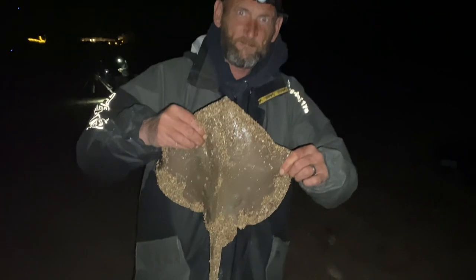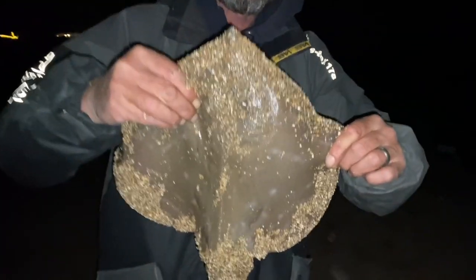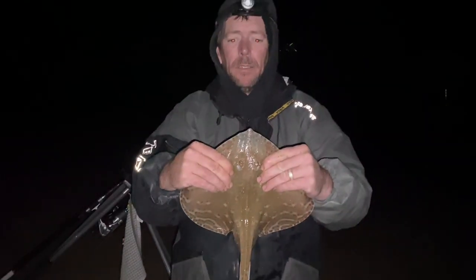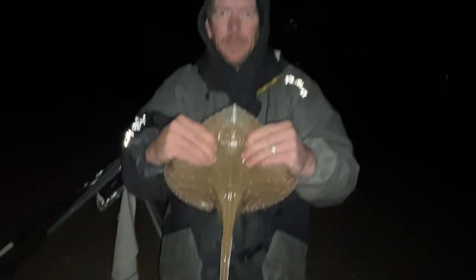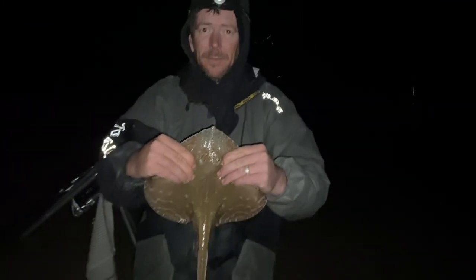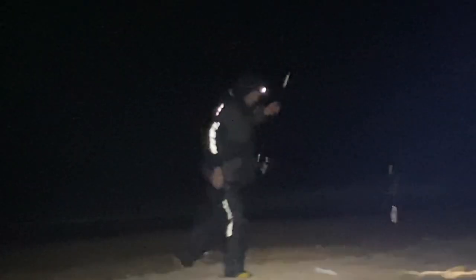Chris has pulled into his first fish — little ray, two pound six. Happy to get off the mark, well done mate! Tim's first fish of the night too, lovely little ray. And Tim's just pulled into a pouting — that's the sixth species of the night!